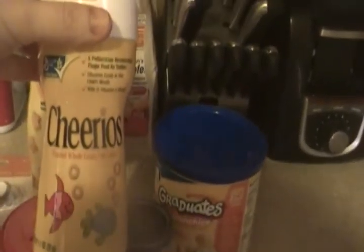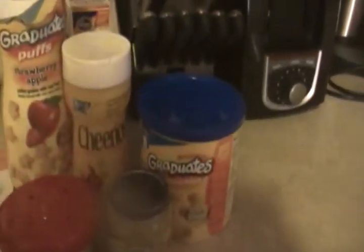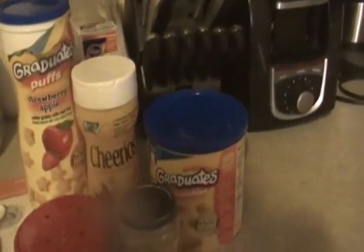Cheerios — she loves these Cheerios. You can just buy a big old box of Cheerios and it suffices. It will save you money in the long run because the Gerber puffs are like $1.25 for a small container.